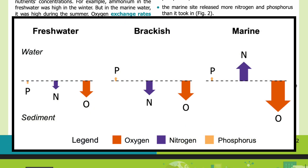Figure 2 shows the exchange rates of oxygen, nitrogen, and phosphorus at the marine, brackish, and freshwater sites. Upward-pointed arrows indicate nutrients released by the sediment, while downward-pointed arrows indicate nutrients taken in. The dashed line represents the water-sediment interface. Marine sites are on the right and freshwater sites on the left, with brackish water sites in the middle. Orange arrows represent oxygen, purple arrows represent nitrogen, and yellow arrows represent phosphorus.